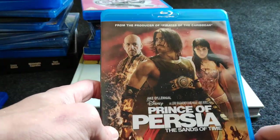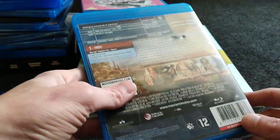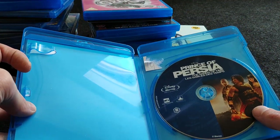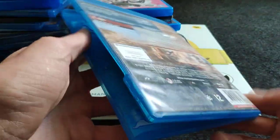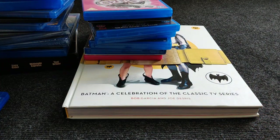Prince of Persia — never saw it. Some people say it's okay, some say it's terrible. I don't know what to think but it's one of the movies from before Disney started doing remakes.